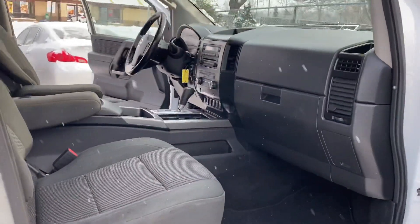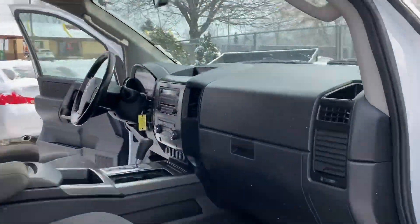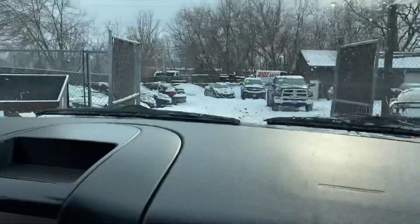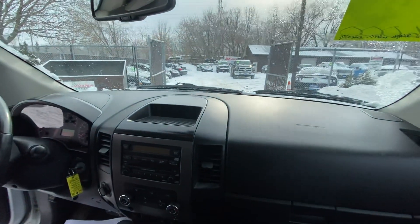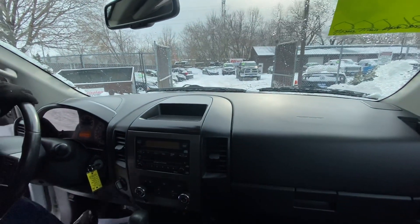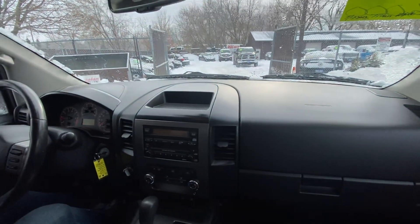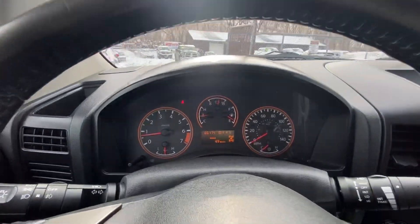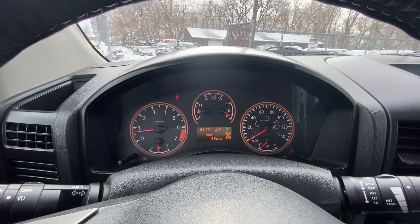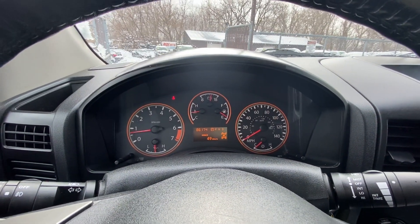Let's take you on a short test drive to show you how the vehicle drives. Let me show you the cluster of the vehicle again — exact miles — and we're locked into four-wheel drive. We're going to test the four-wheel drive and all the nice features.